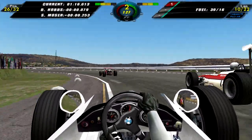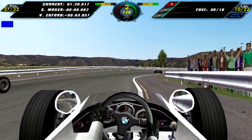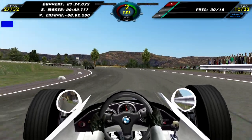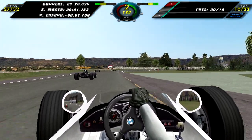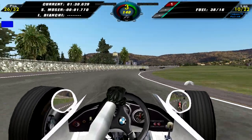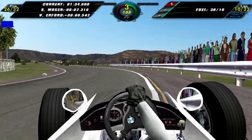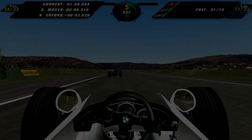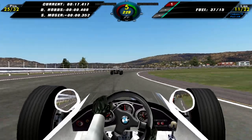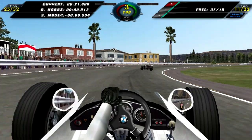Still on lap 10, as I let a couple of faster cars through, I also unwillingly let Hobbs and Moser through, so we lose quite a few positions. Unlike the AI, I do get penalized if I do not let the faster cars through. However, on lap 11 I managed to catch back up to Moser and pass him, so that's 25th once again.